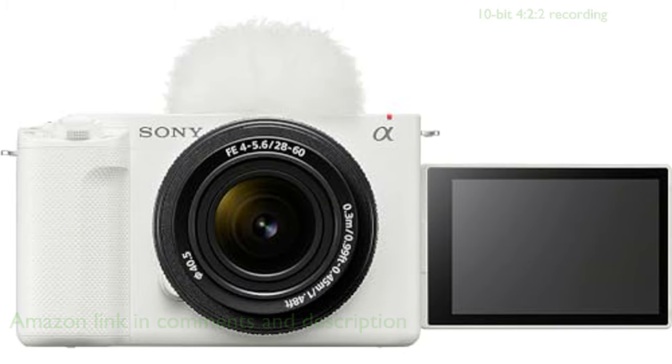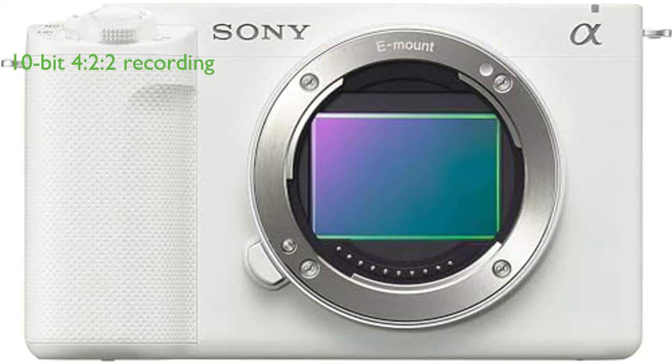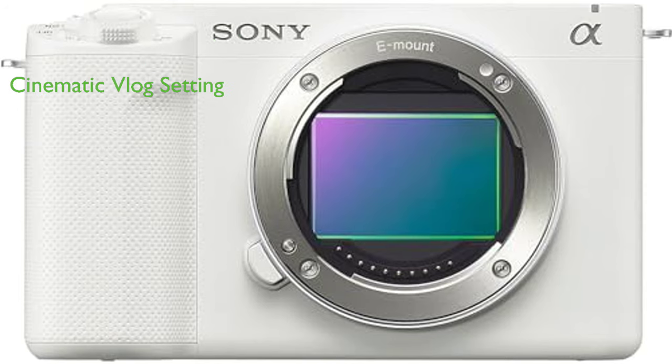It provides a remarkable 10-bit 4:2:2 recording with direct pixel readout using long GOP or all-intra formats, which enables more natural gradations and greater editing freedom. One of its exceptional features is the cinematic vlog setting,